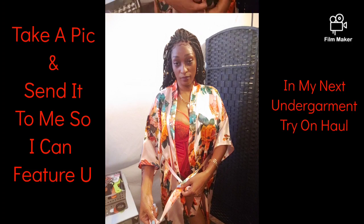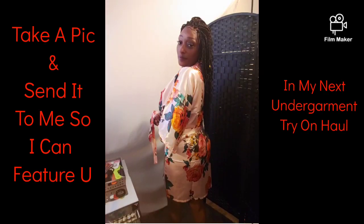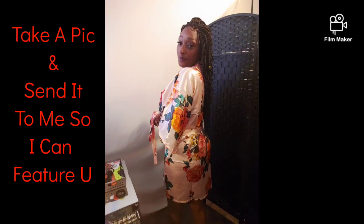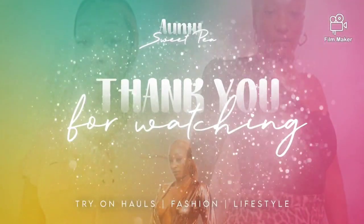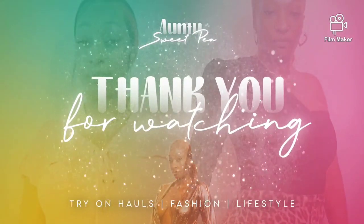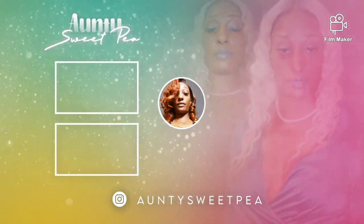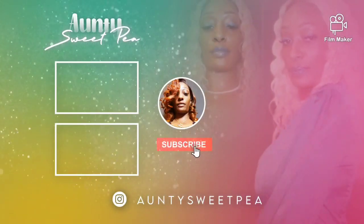When you guys place your order, make sure to take a picture in your kimonos and send it to me — my email is in the description box, or you can just upload it to the comments. On the next sexy haul I do, I will add you to my video. Don't forget: take a pic and send it — it's in the description box, hit me up and I will add you to my video.